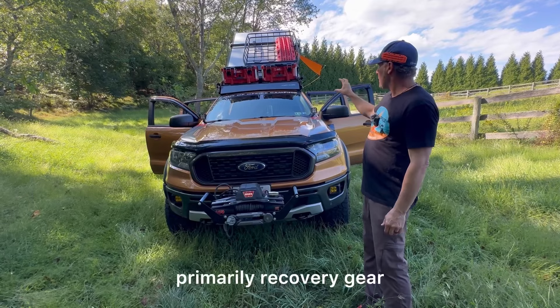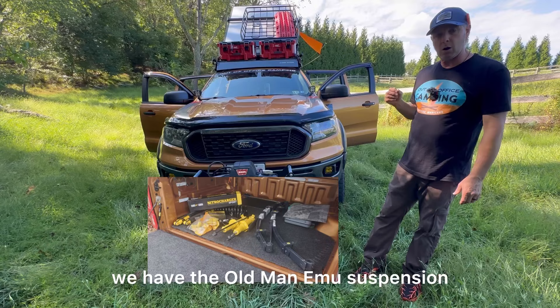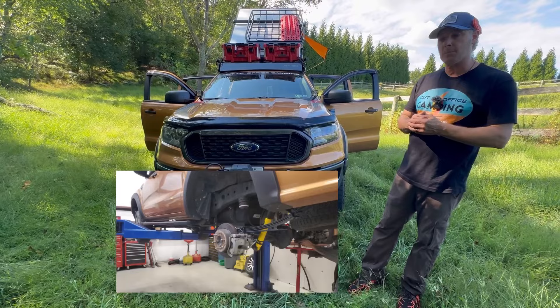We have two Milwaukee Pack Outs — one primarily for recovery gear, and the other for some recovery gear but mainly shower components. Working back under the truck, we have the Old Man Emu suspension, which is a very simple, affordable setup. We chose to go that route because we're doing primarily forest roads and not a lot of rock climbing, and we didn't need a lot of adjustments — we're on the East Coast.